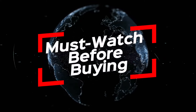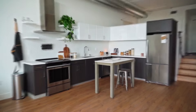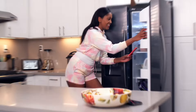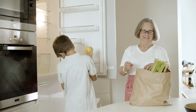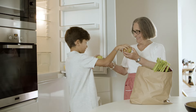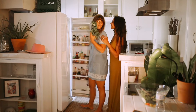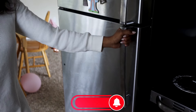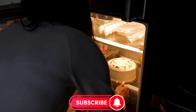Hey everyone. A big welcome to our must-watch before buying the Best Refrigerators of 2024. Today we're diving into the coolest kitchen essentials. Whether you're in the market for high-tech features, eco-friendly efficiency, or statement-making designs, we've scoured the market to find fridges that not only keep your food fresh but also enhance your kitchen's look and functionality. Join us as we explore the top models that cater to every household need. Let's get started.